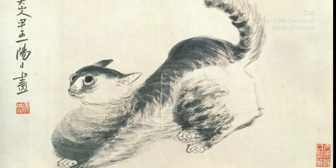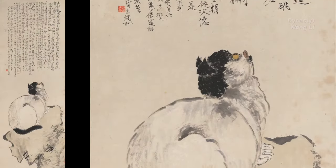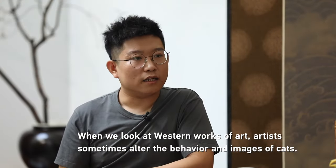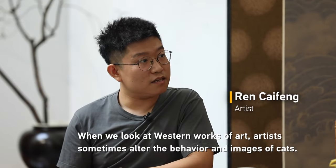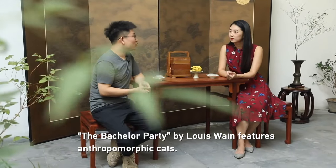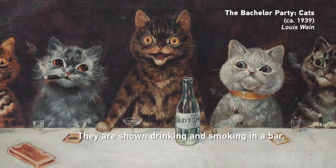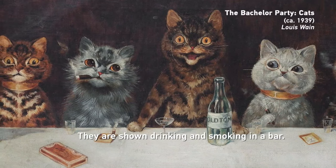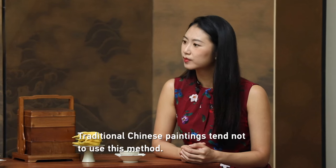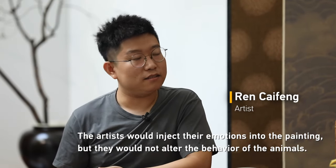Whether expressive in style or realistic-looking, Chinese artists strive to render their cats as they are in real life. In Western art, artists might alter the cats' behavior or depict them in unusual situations. But in Chinese art, we don't need to change their behavior.